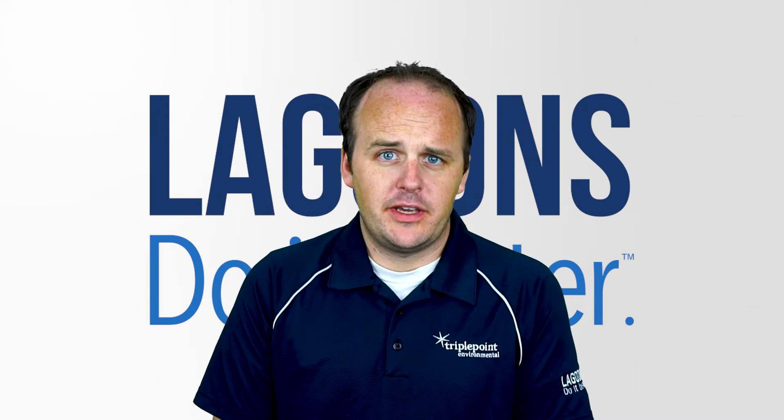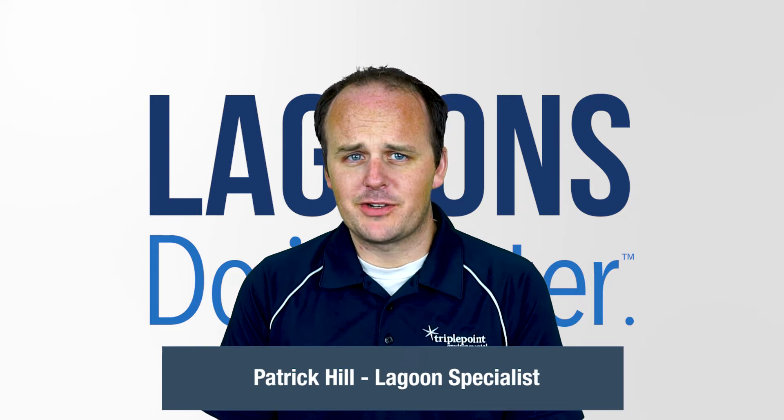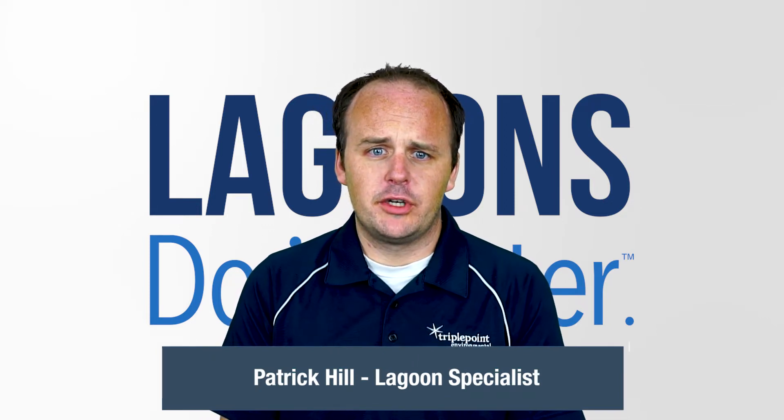Hi, welcome to Lagoons Do It Better TV, where we provide bite-sized segments to help your lagoon do it better. I'm Patrick Hill today. I'm flying solo, but today I'm going to talk about lagoon odors.